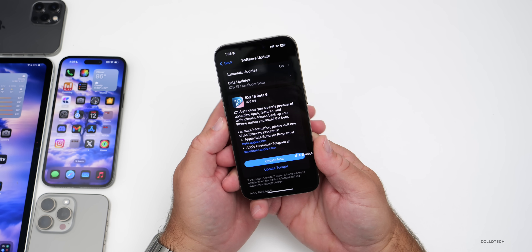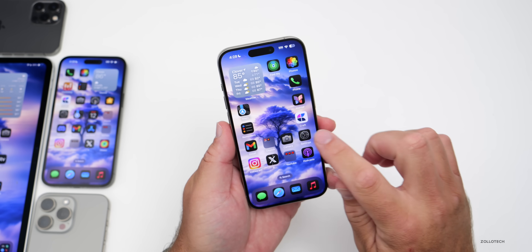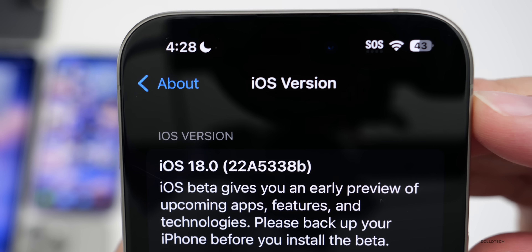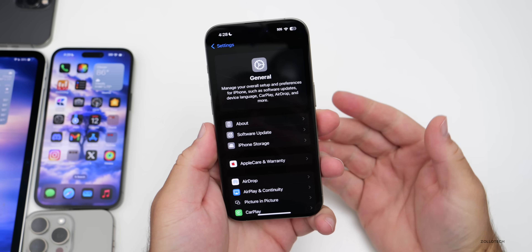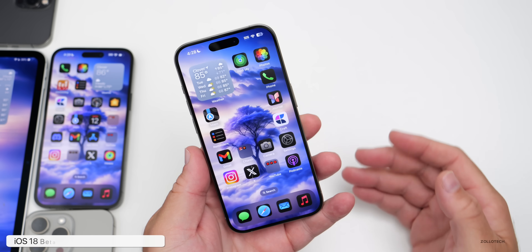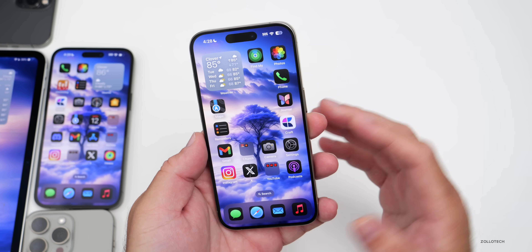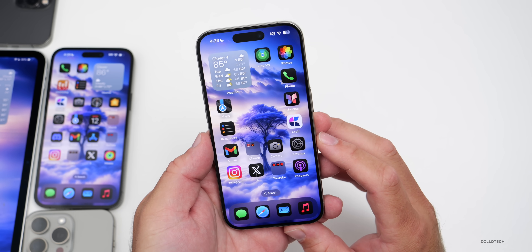Let's take a look at the build number and talk about what's new. Going to Settings, then General, then About, the build number is 22A5338B. We're getting very close to the final version — maybe just another beta or two before the RC. This update also includes a modem update within it.